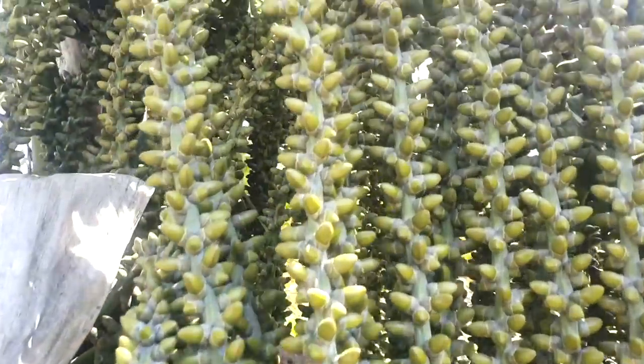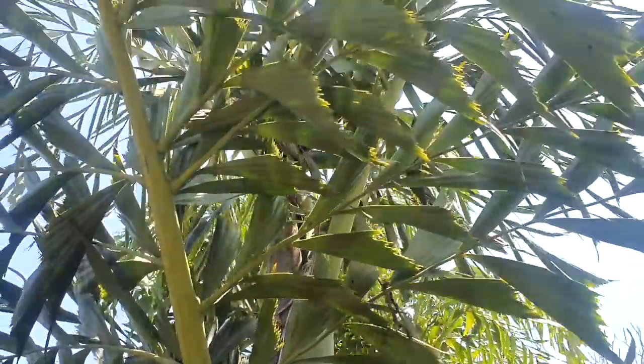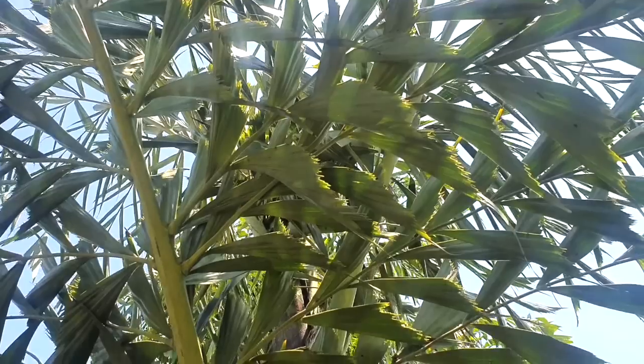The root bark is used against poisonous bites. The plant is also used to treat rheumatism, gastric ulcers, and headache.